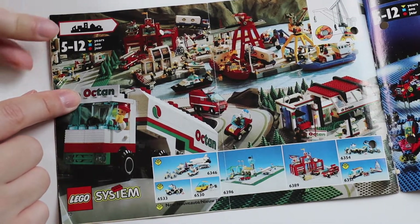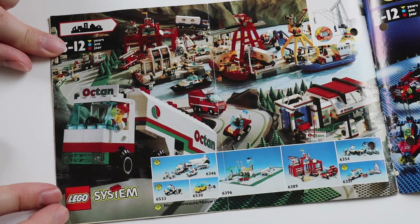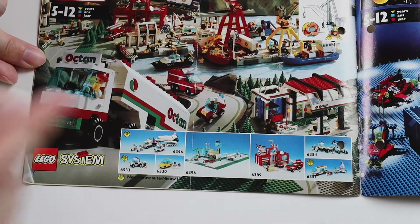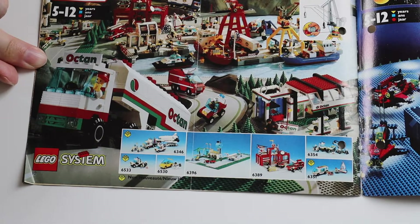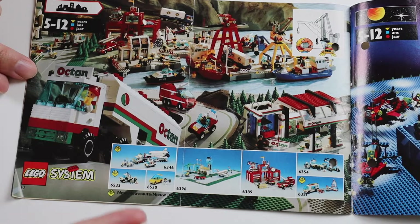Octan — I love that for my town sets. This is a town page. Again they've still got the airport and fire station. These popular sets were around for a few years. I don't think in the 1990s they retired sets as quickly as they do today — the sets used to hang around for a few years, judging by these catalogs anyway.